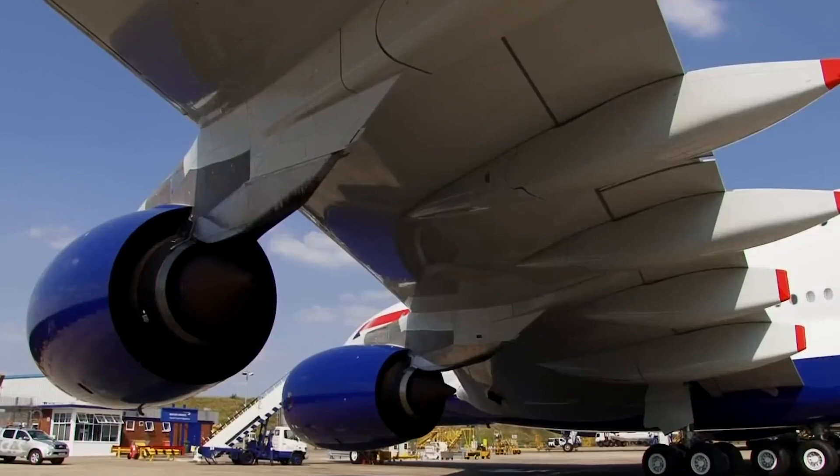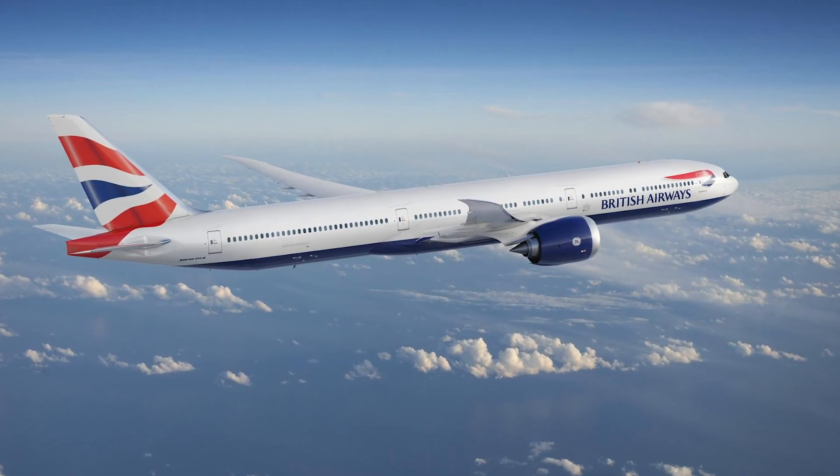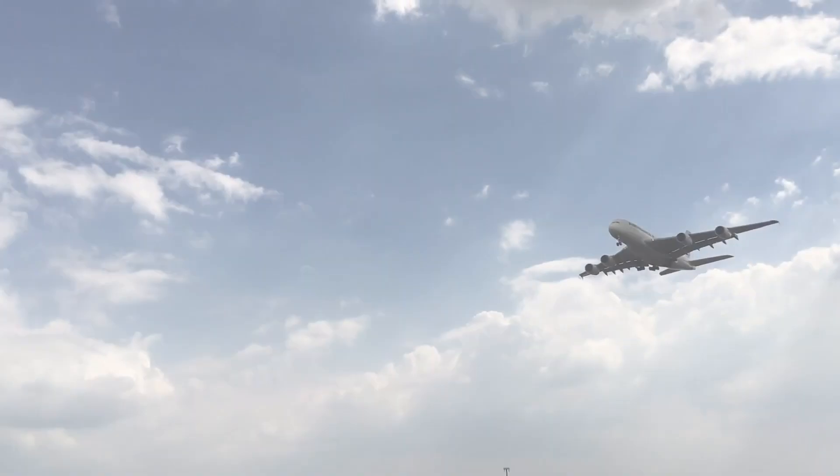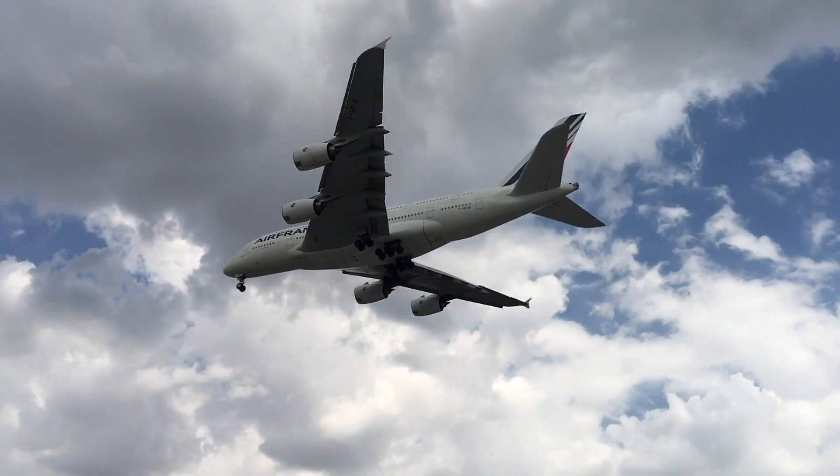Alex Cruz, CEO of British Airways, told Flight Global the cost to reconfigure the aircraft can run to between $30-50 million per aircraft. This, he said, was a deciding factor in British Airways choosing the 777-9 over secondhand A380s. Clearly, this is a substantial investment on top of the cost of leasing or purchasing the metal itself.